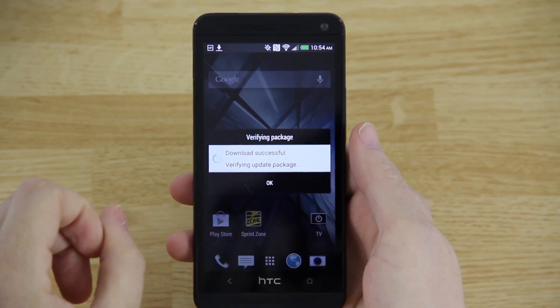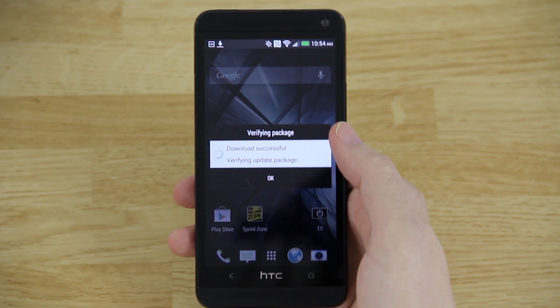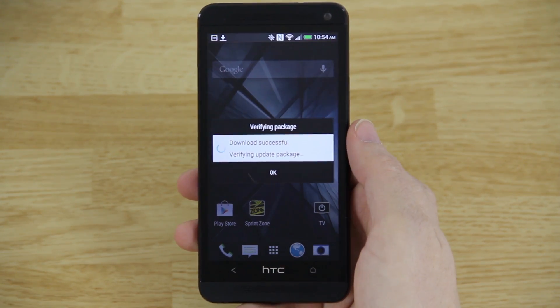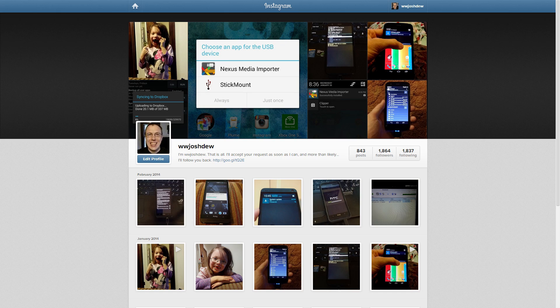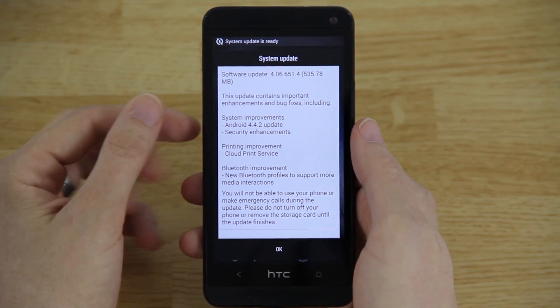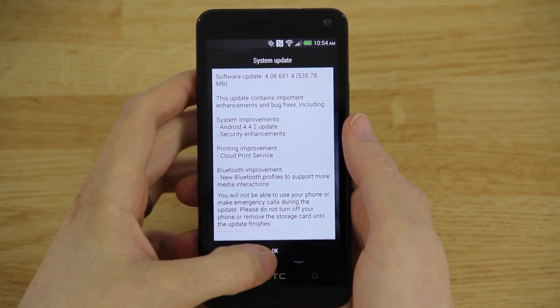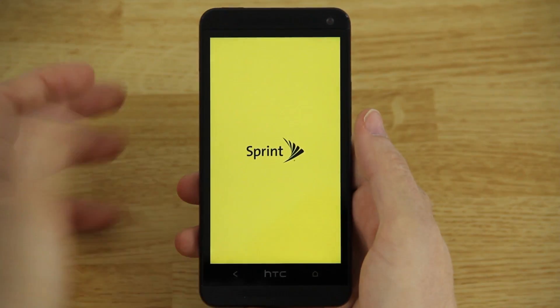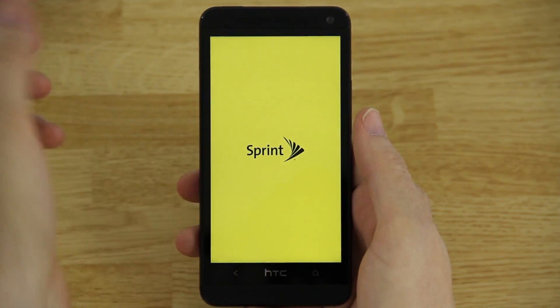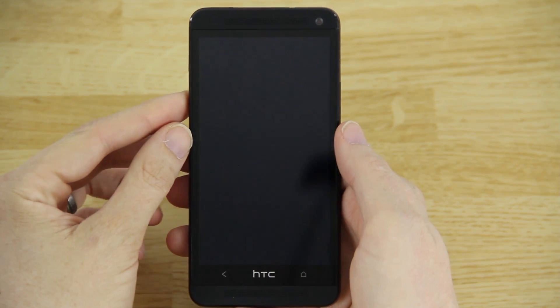The download was successful — it took a few minutes. It's now verifying the current package. It says software update 4066514. Now it's going to go in and update the phone.